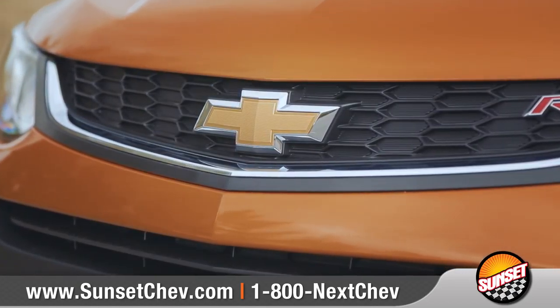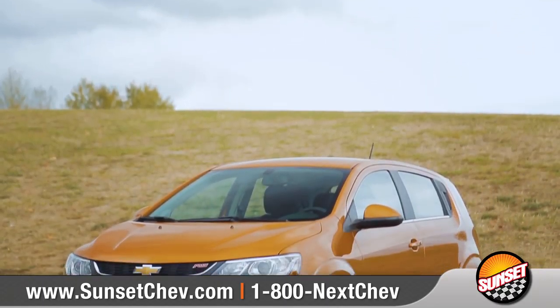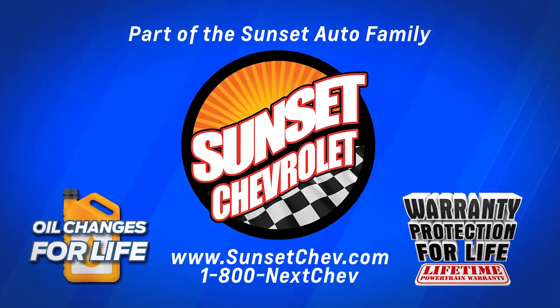It's time to conquer the world and have some fun with your new favorite small car. So come down and see us and check out the 2017 Chevrolet Sonic. We'll be right back.